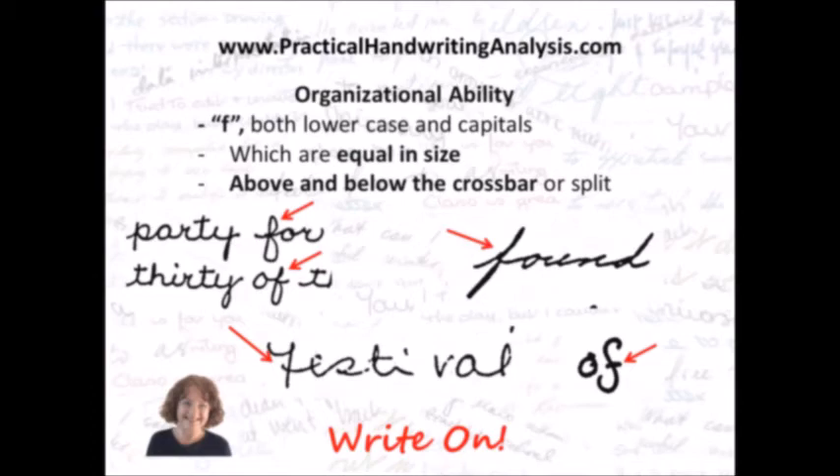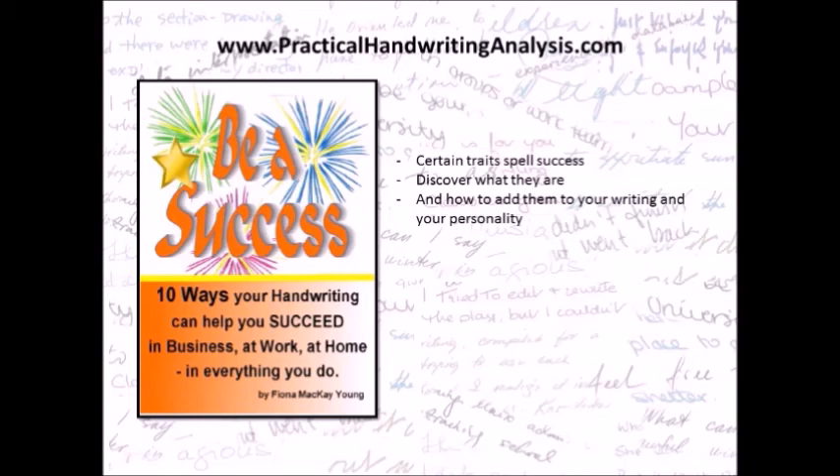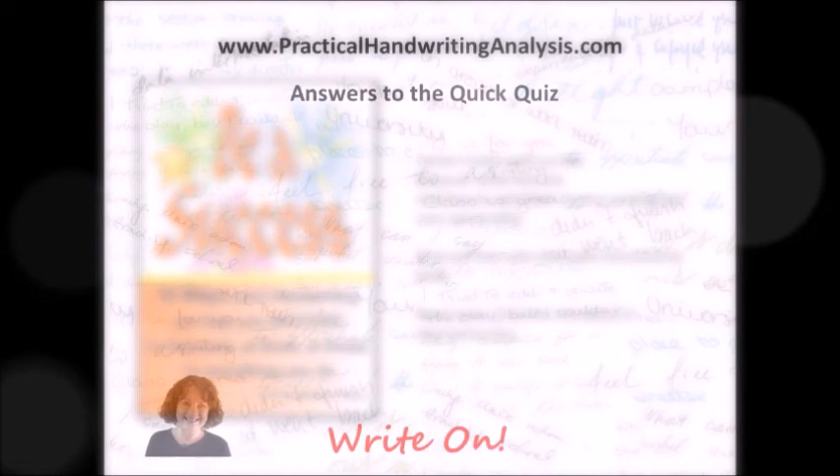PracticalHandwritingAnalysis.com — write on! Be a success. Ten ways your handwriting can help you succeed in business, at work, at home, in everything you do. Certain traits spell success — discover what they are and how to add them to your writing and your personality. Find out how with this clear and practical book. To read more, click the link below in the description box.